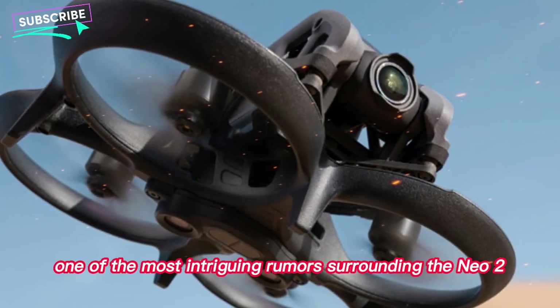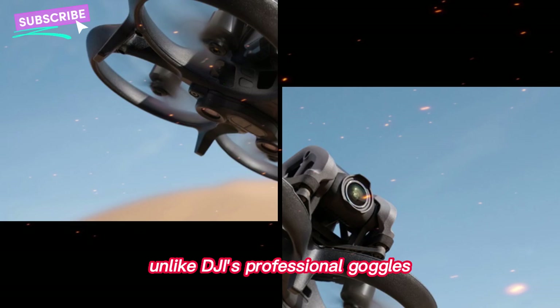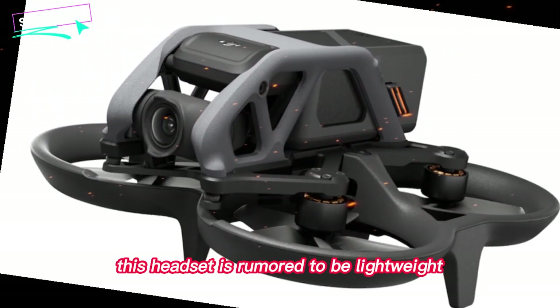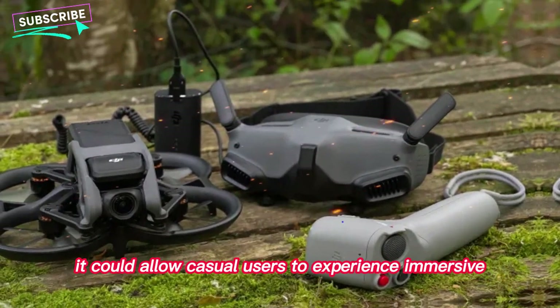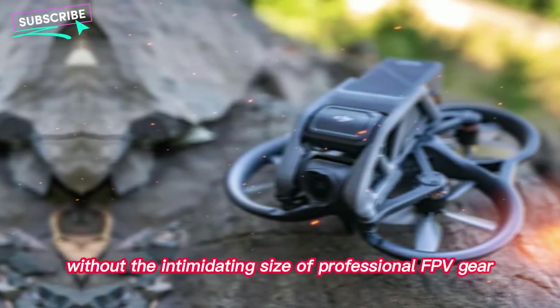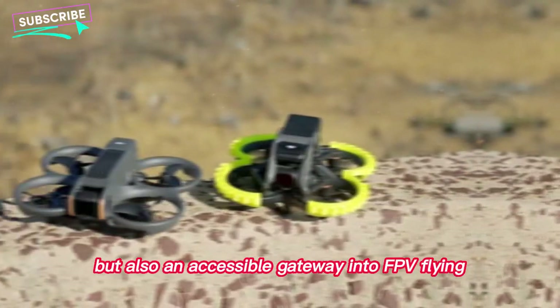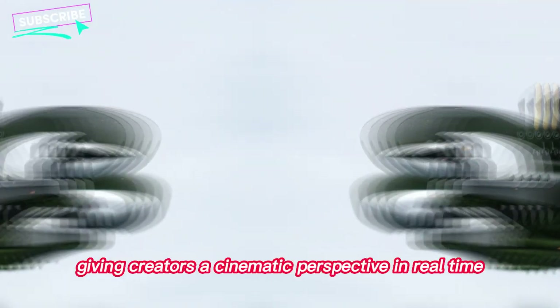One of the most intriguing rumors surrounding the NEO 2 is the potential introduction of a mini FPV headset. Unlike DJI's professional goggles, which can be bulky, this headset is rumored to be lightweight and user-friendly. If true, it could allow casual users to experience immersive first-person flight without the intimidating size of professional FPV gear. This would make the NEO 2 not just a compact camera drone, but also an accessible gateway into FPV flying, giving creators a cinematic perspective in real-time.